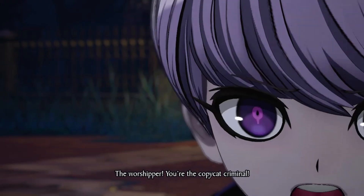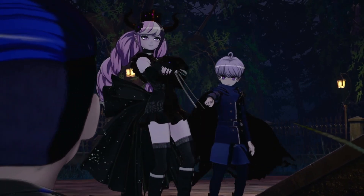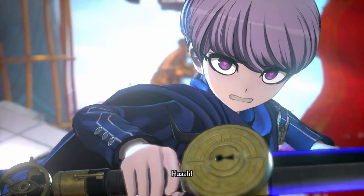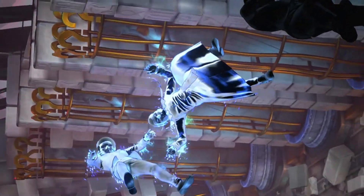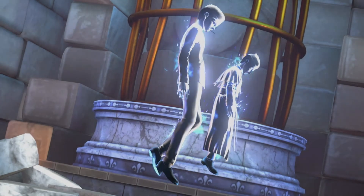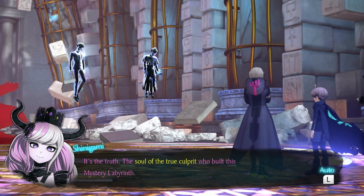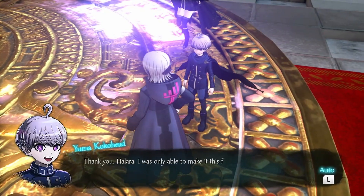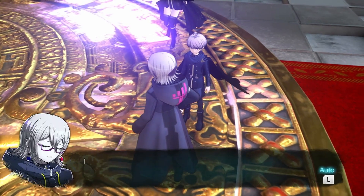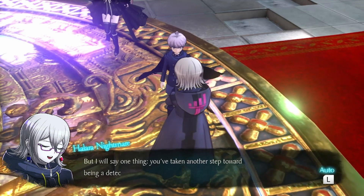Wait — you're the copycat criminal! 'Enjoy your last puff — this is the truth of the case. Welcome to the afterlife.' It's the truth — the soul of the true culprit who built this mystery labyrinth. It looks otherworldly but has an ominous air around it. 'Thank you, Halara — I was only able to make it this far thanks to you.' 'I only kept my part of the deal. You made the right choice hiring me. But I will say one thing — you've taken another step toward being a detective.'